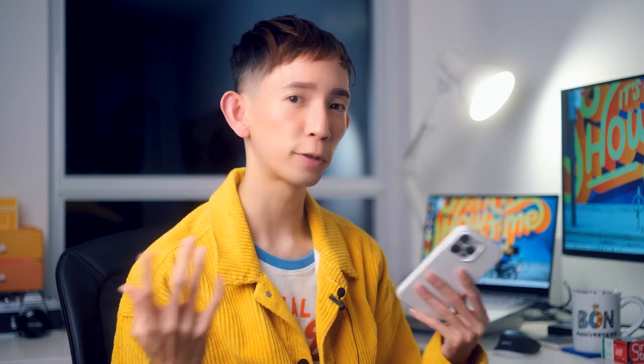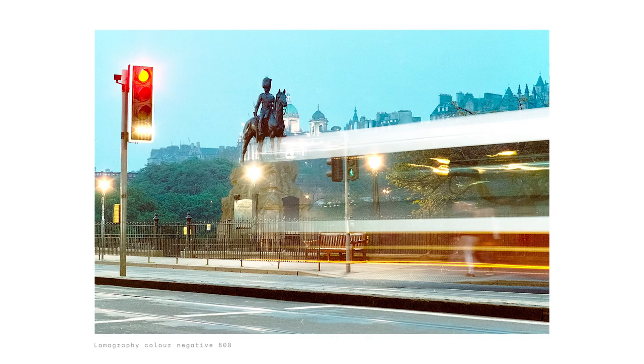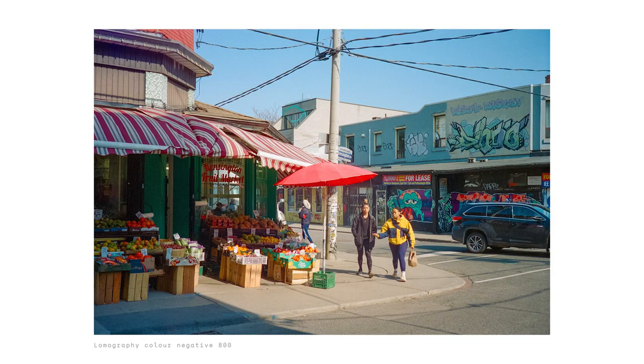I also always have a few rolls of Lomo 800, especially when I travel and I don't really know how the weather will be. The high ISO gives me confidence that I'll be able to use my camera in all sorts of lighting situations — normal lighting or low light. And the color profile is pretty amazing; you should check it out.